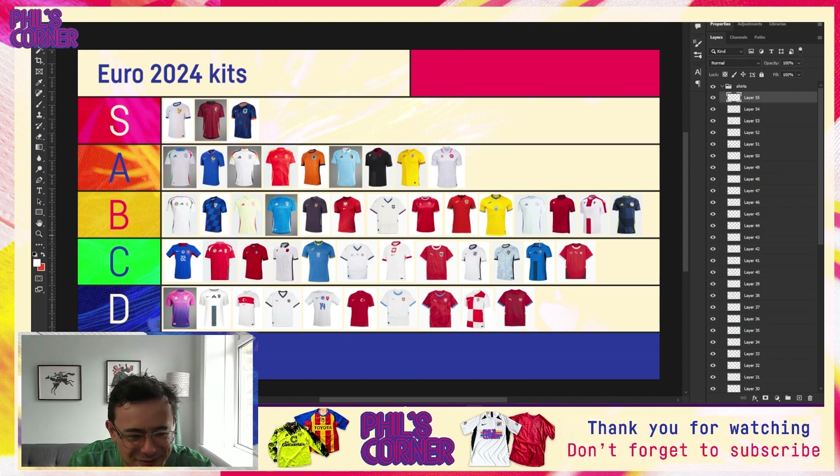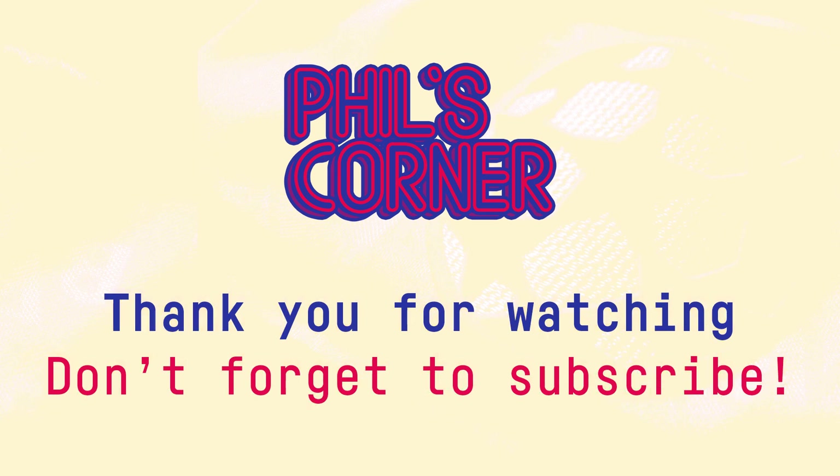That is our list — we just about fit every shirt in with a bit of rejigging at the end. What do you think, guys? Where have I gone wrong? What shirt have I completely overrated? Maybe you absolutely hate the France away — or what shirt have I underrated? I'd love to hear in the comments. I'm hoping to do a couple more videos during the tournament and then a wrap-up episode. Don't forget to subscribe and like the video if you enjoyed it — thank you so much, I'll see you very soon. Take care and all the best.